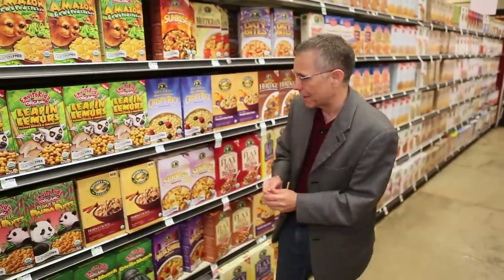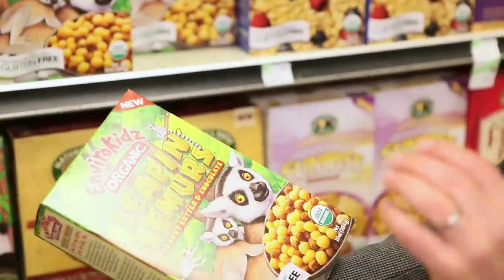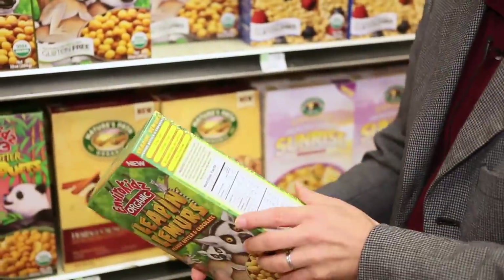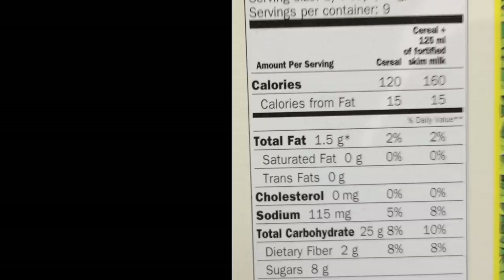Dry cereals is a very big aisle, but as we're going to see, not many pass — and it's because of the added ingredients. Randomly, I'll just pick an item off the shelf. Here's a kid's cereal: gluten free, organic, low fat, low sodium, eight grams of whole grains — all these things sound good. But a serving size is an ounce, about 28 grams, so eight out of 28 is not very impressive.